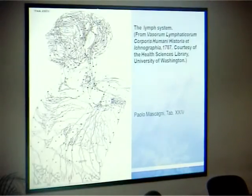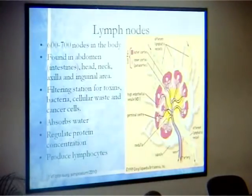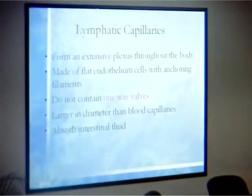The lymphatic system has been known for a long time, since 1787, so it's nothing new. If you look at the anatomy, it includes structures right up to your tonsils — why you don't remove them — and the Peyer's patches, which are the immune defense of your body. Our body has about 600 to 700 nodes, which are filtering stations for toxins, bacteria, and cancer cells. They also regulate many things, including producing lymphocytes.